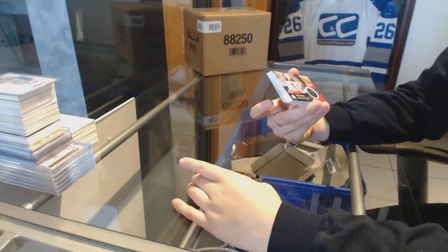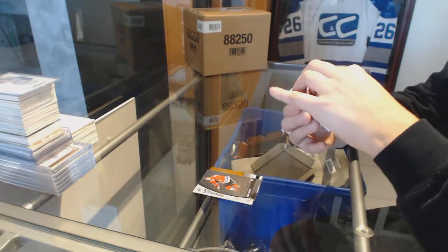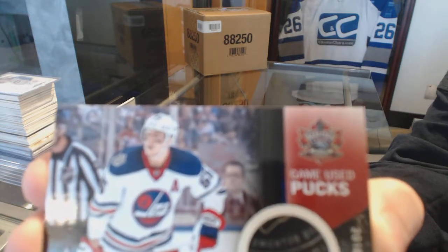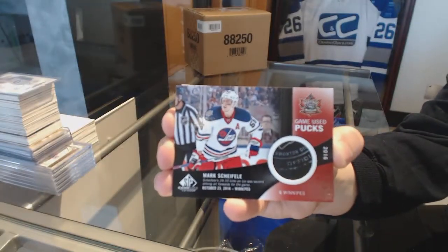We've got a game used puck of Mark Shifley — not numbered, but awesome. Mark Shifley game used puck.